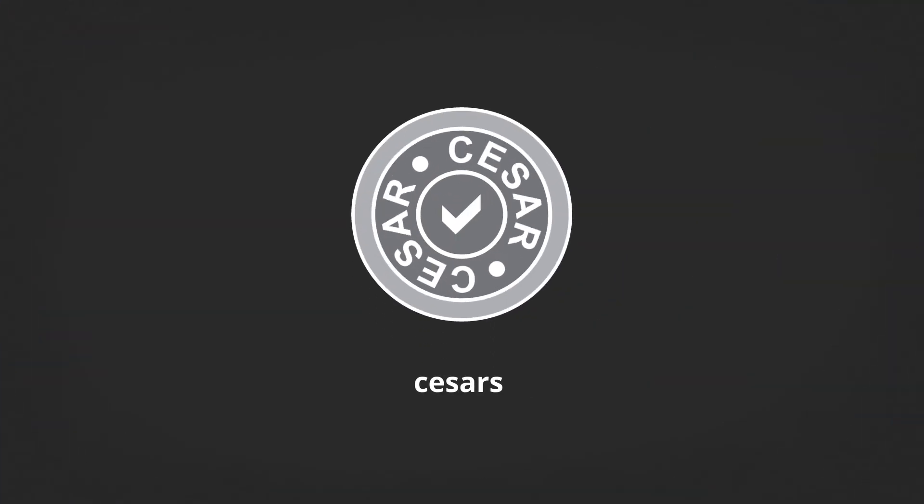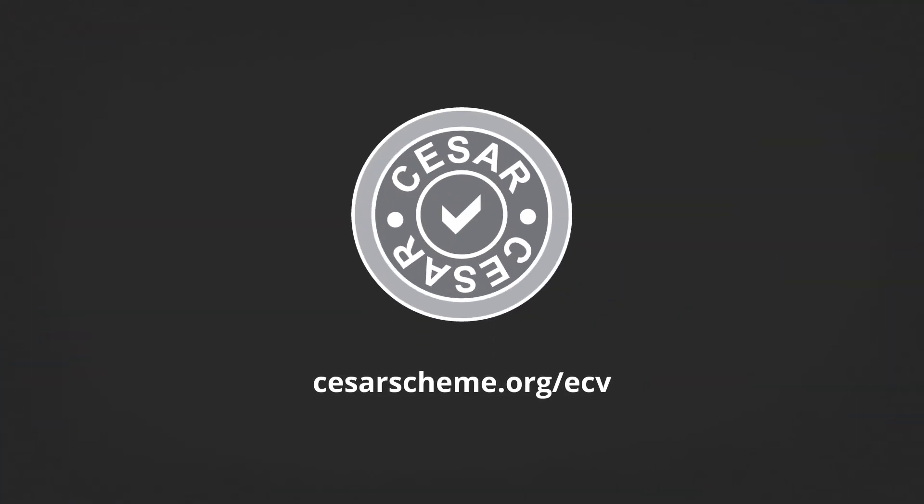To find out how you can get involved, head to caesarscheme.org/ECV.